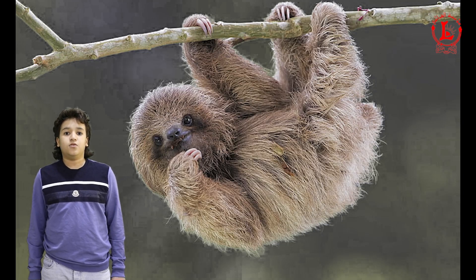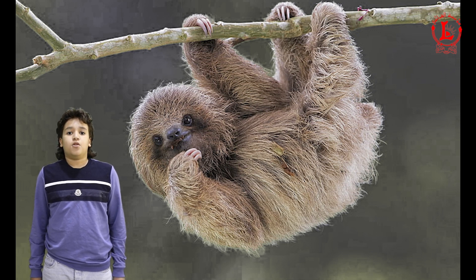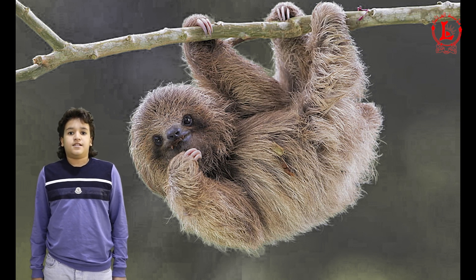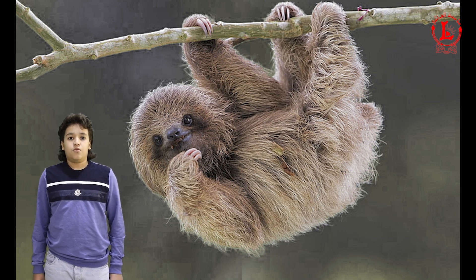Sloths are the slowest animals on earth. It takes them a month to move one kilometer. Sloths are also one of the sleepiest animals. They sleep up to 20 hours a day and barely move at all even when they are awake.